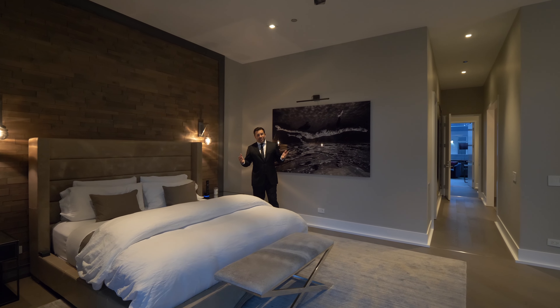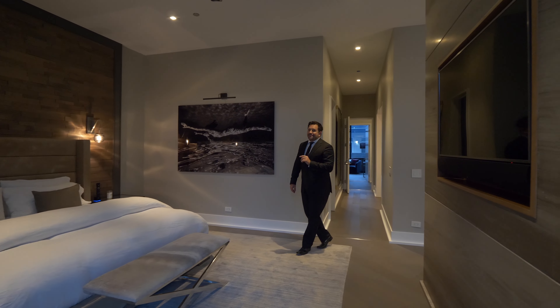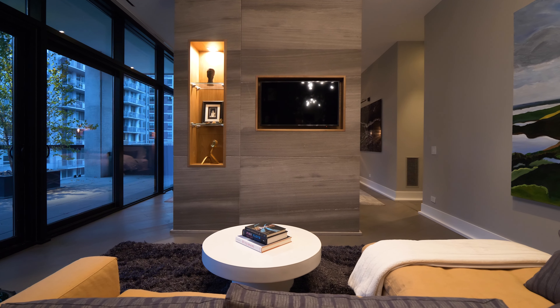I'm in the primary suite, which is pretty giant. You can really feel the 12-foot ceilings in here. There are two TVs — one on the bedside and another on this side — and a sitting room just for the primary suite.